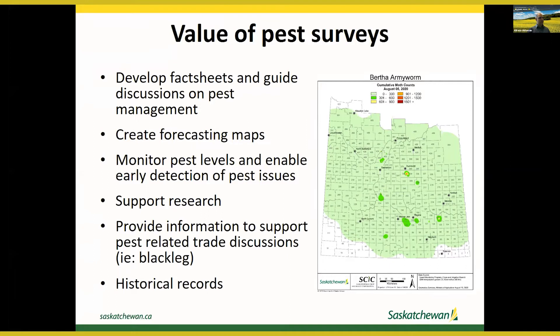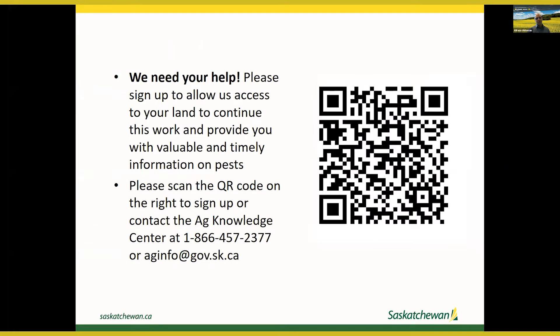These surveys also help us keep historical records. This is work that we need your help for. Excluding the club root-specific survey, which doesn't need permission because club root is declared under the Pest Control Act, all other surveys require permission. Please sign up to allow us access to your land to continue these surveys. Scan the QR code shown, or contact the Ag Knowledge Center at 1-866-457-2377 or aginfo@gov.sk.ca.